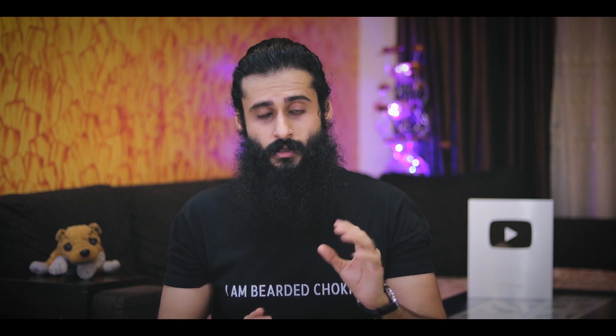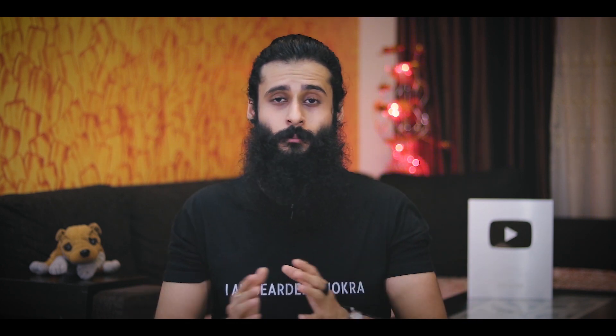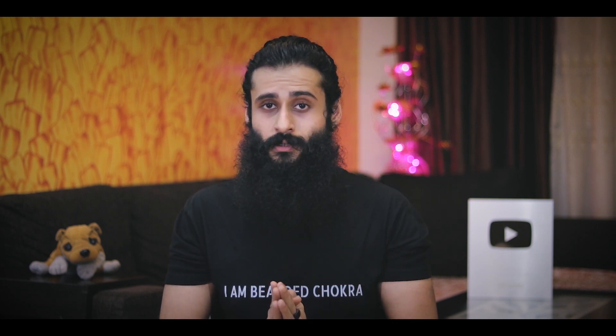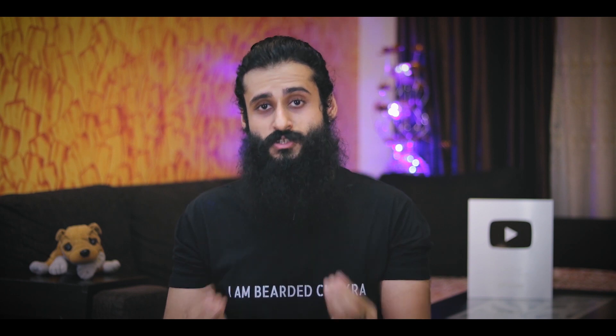All I request is that every day — har din — you save just five rupees. That's 150 rupees per month, which is doable for anyone regardless of financial status. Collect that money and donate it to NGOs or organizations planting trees, doing something for nature, or running cleanup drives. Just five rupees a day — donate it to people who are doing the right thing if you can't do it yourself.